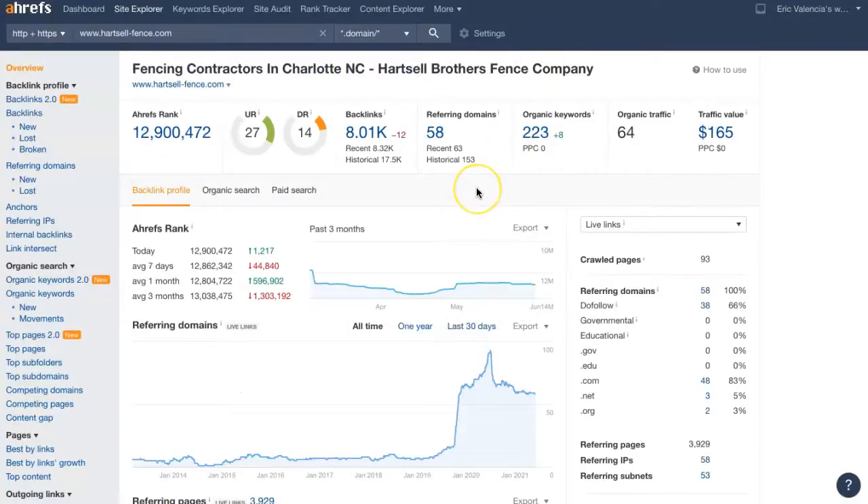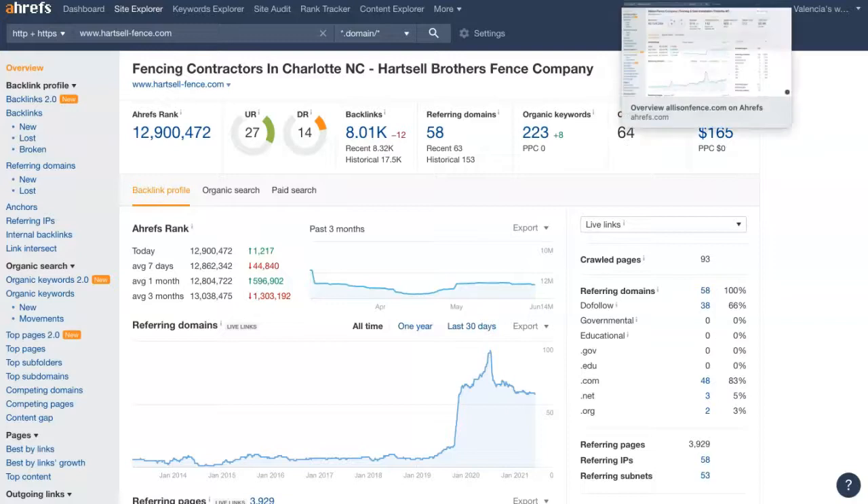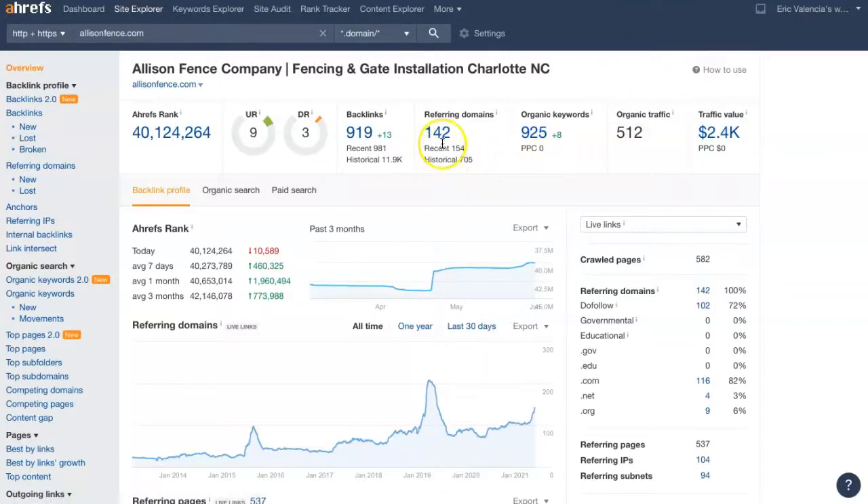This is one of the tools I use to give you a visual representation. Your website is currently registering 58 referring domains, giving it just over 8,000 backlinks and getting it found for 223 keywords — driving about 64 people to your site per month. Here's your top competitor on Google: they have 142 referring domains, giving them 919 backlinks, getting them found for 925 keywords, and driving about 512 people to their site per month.